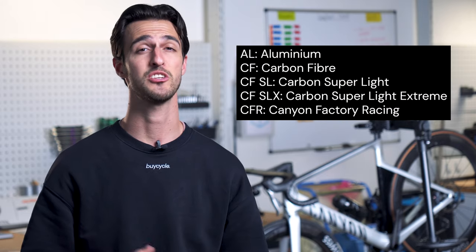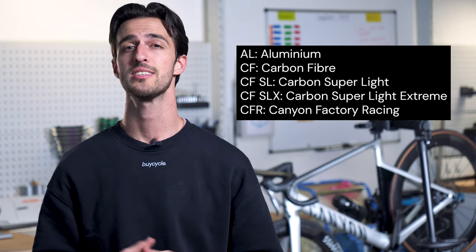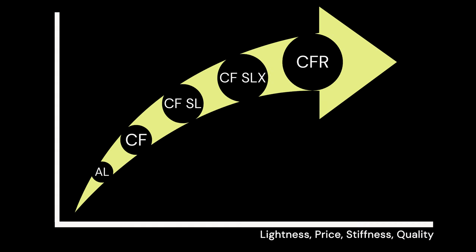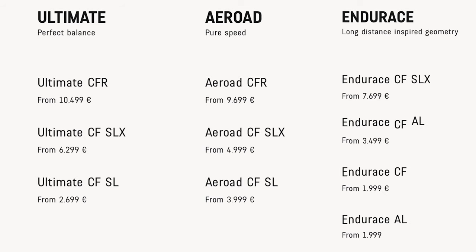Throughout the video you are going to hear abbreviations like CF, SLX, etc. being thrown around. These just stand for the different variations in terms of material Canyon offers. They differ in terms of layout, modulus, lightness, stiffness, quality, and price. Here is already the first difference between the bikes: the Ultimate and Aeroad are only available in CF SL, SLX, and CFR, whereas the Endurance excludes the CFR model and includes the basic carbon and aluminium versions.